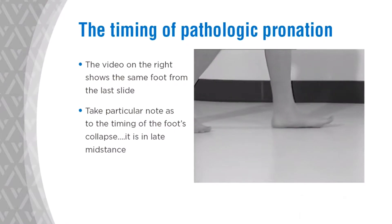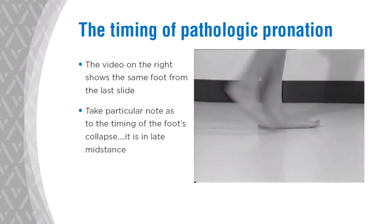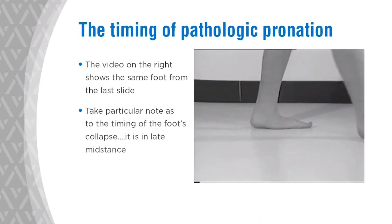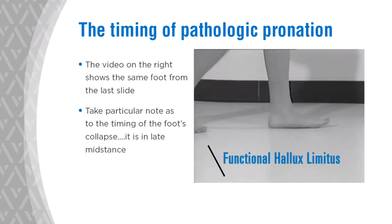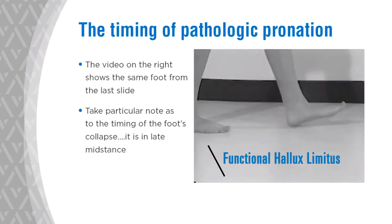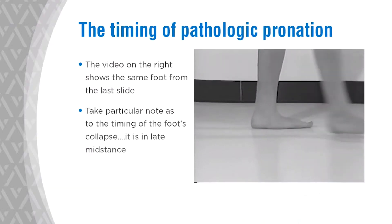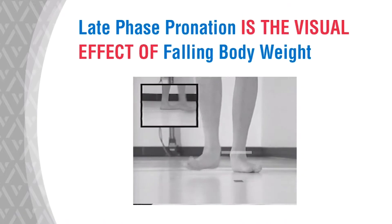This is a dynamic slide showing what happens when she's walking. You can clearly see her heel is lifted from the ground, but where did she bend? In the middle of her arch — the toe joint doesn't move. That is functional hallux limitus. When you think about it, it equates to pathologic or late mid-stance phase pronation occurring at the time of heel lift, not heel contact.